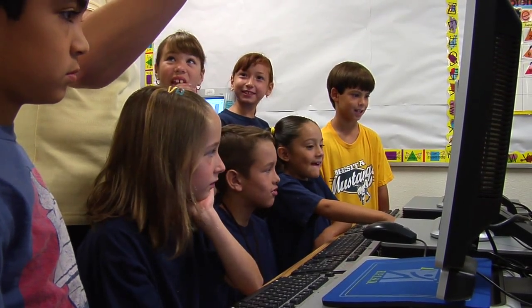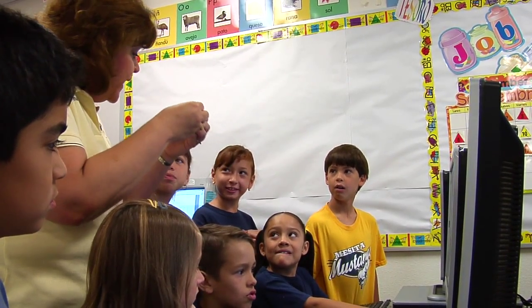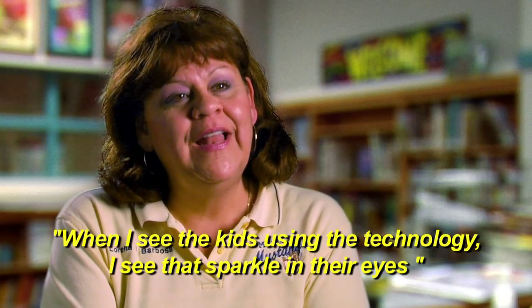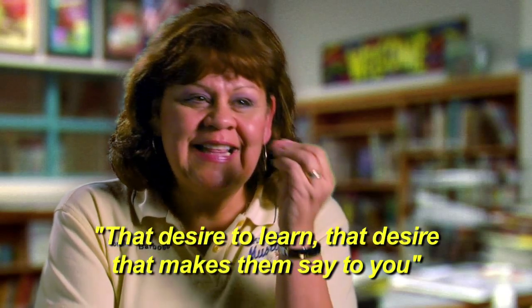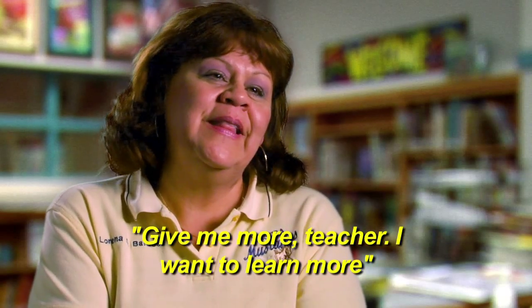Later on when we have everything ready for our scientists, we're going to put it all together and connect them. When I see that the kids are using technology, I see that light in their eyes — that desire to learn, that desire to say, 'Give me more, give me more, maestro, I want to learn more.'